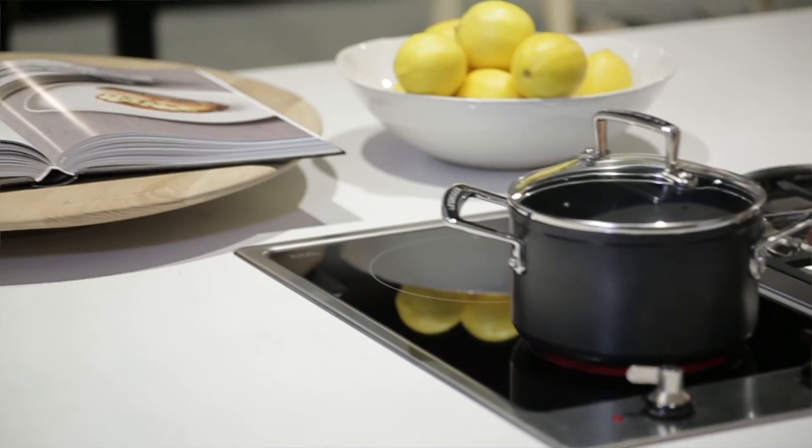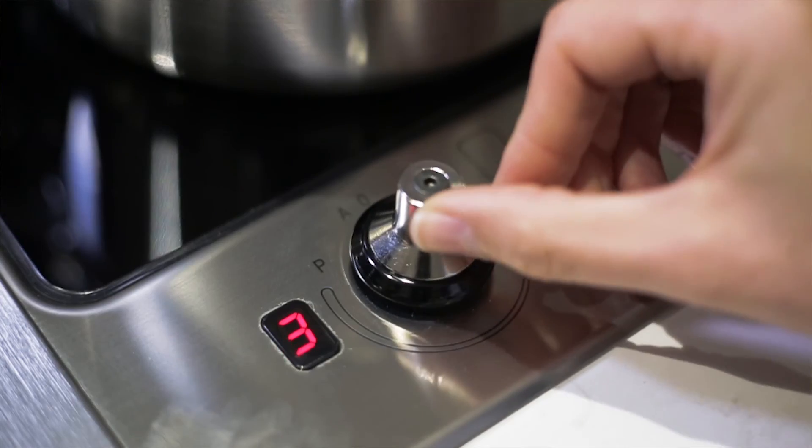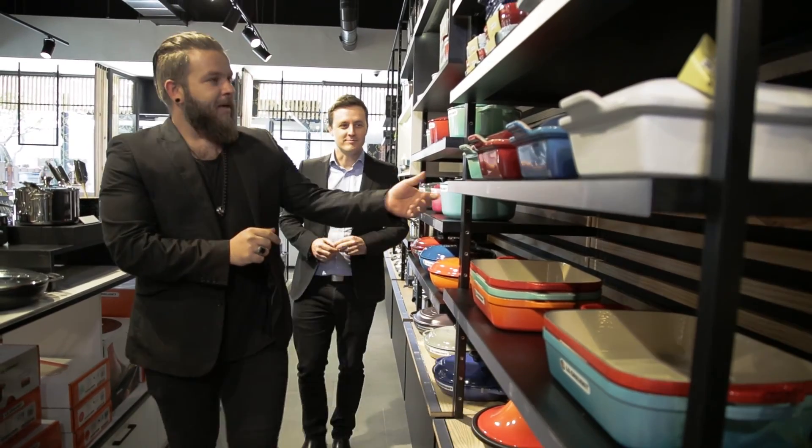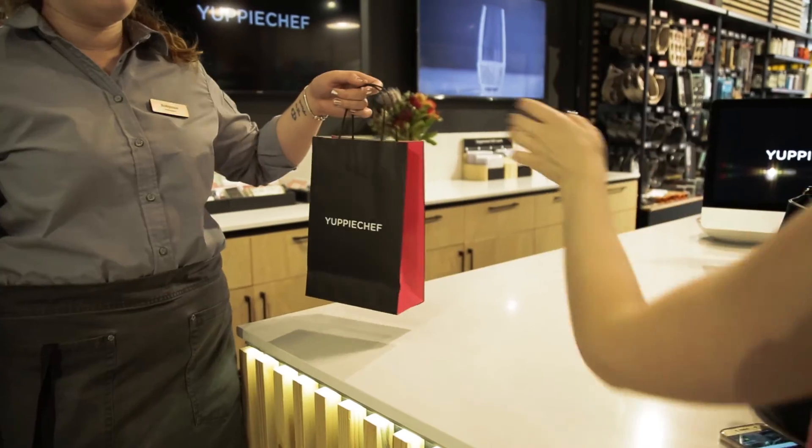The kitchen is such a center in everybody's home, and I think the YuppieChef brand and the people that work for YuppieChef have really become part of the concept and part of the store. It really is your own personal showroom at home.